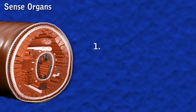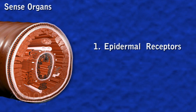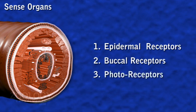These three types are: 1. Epidermal Receptors, 2. Buccal Receptors, and 3. Photoreceptors.